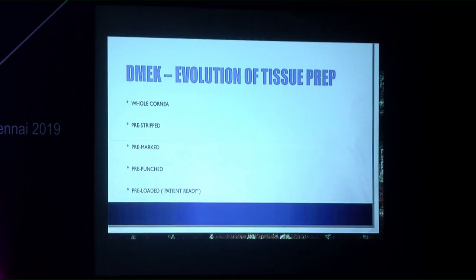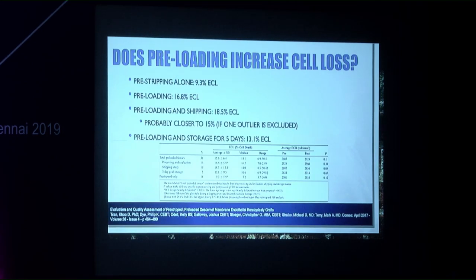The evolution of DMEK tissue preparation has progressed from whole cornea, to pre-stripped tissue, to pre-marked tissue (S stamp, then F stamp for smaller area and less endothelial loss), to pre-punched tissue, and finally to pre-loaded tissue. Pre-loading does cause increased endothelial cell loss, but the advantage is that the eye bank can provide an accurate endothelial cell count on the pre-loaded tissue via specular microscopy of the Jones tube — something surgeons doing their own preparation cannot measure.